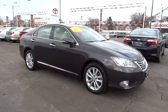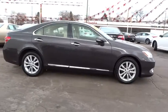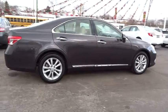2012 ES350. The Lexus ES350 is a sophisticated combination of distinctive styling, luxury, and smooth performance.